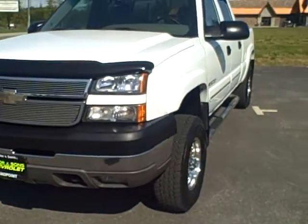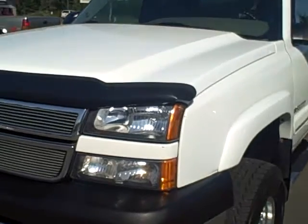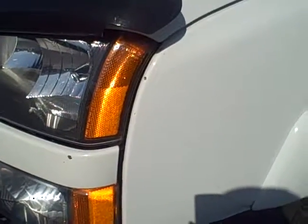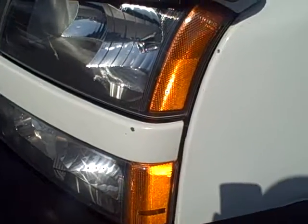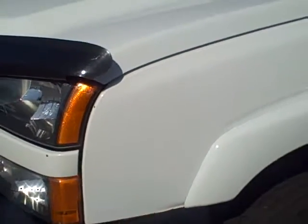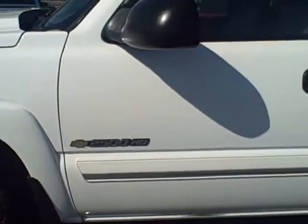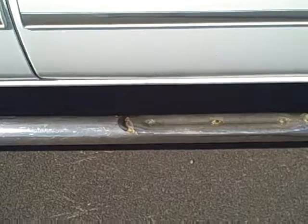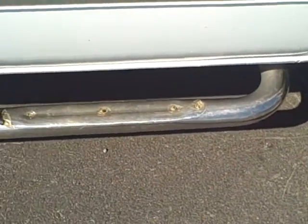Looking at the front left quarter panel, everything looks pretty clean. There are a couple of small chips right here in the front area. Coming down the side, pretty clean. Missing the rubber step on the steps here.